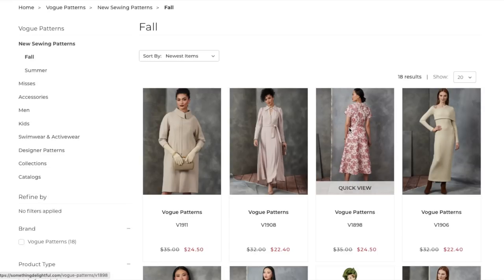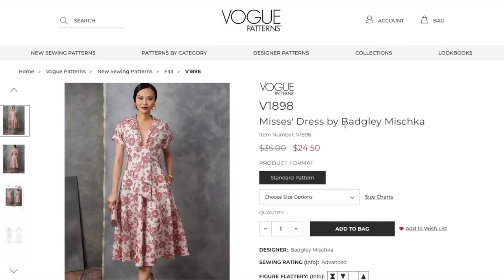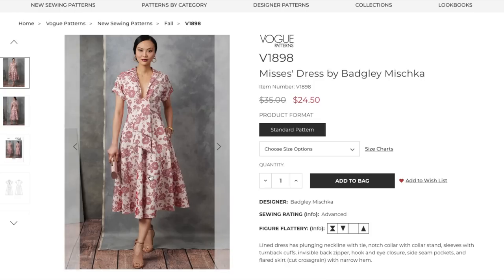Next we have this number in a lovely brocade — a Badgley Mishka design. Very interesting, very unique. Lined dress has a plunging neckline with tie, notched collar with collar stand, sleeves with turn-back cuffs, invisible back zipper, hook and eye closure, side seam pockets, and a flared skirt cut on the cross grain with a narrow hem. This is going to be a fabric hog. The skirt is very wide, which is why I imagine they cut it on the cross grain.